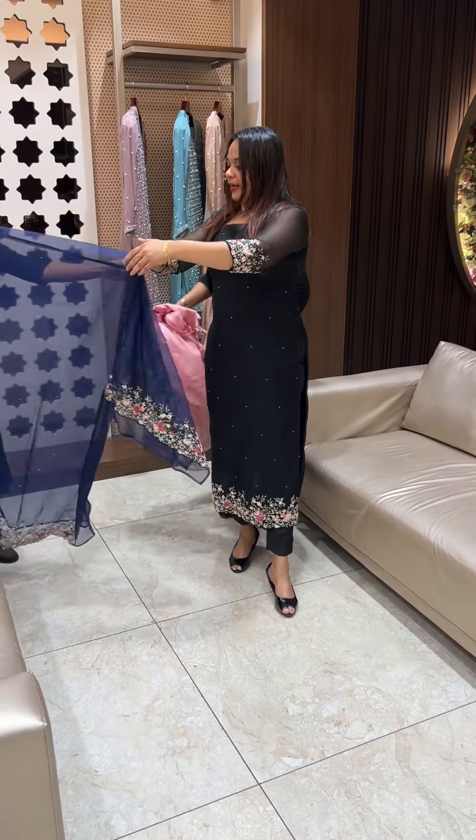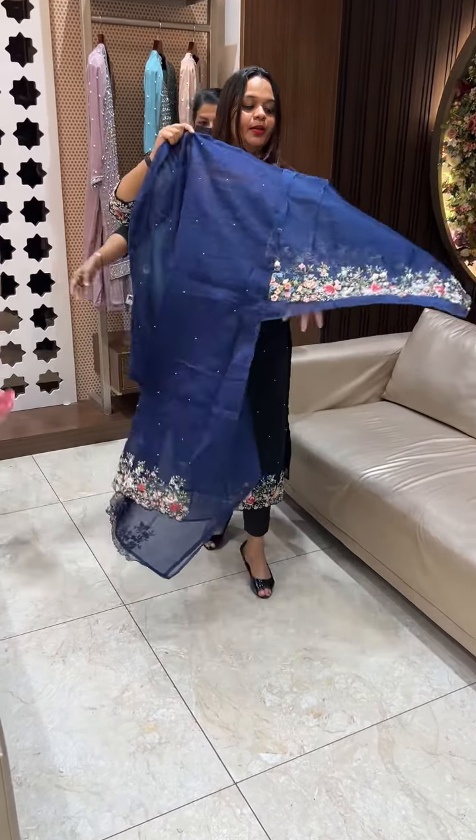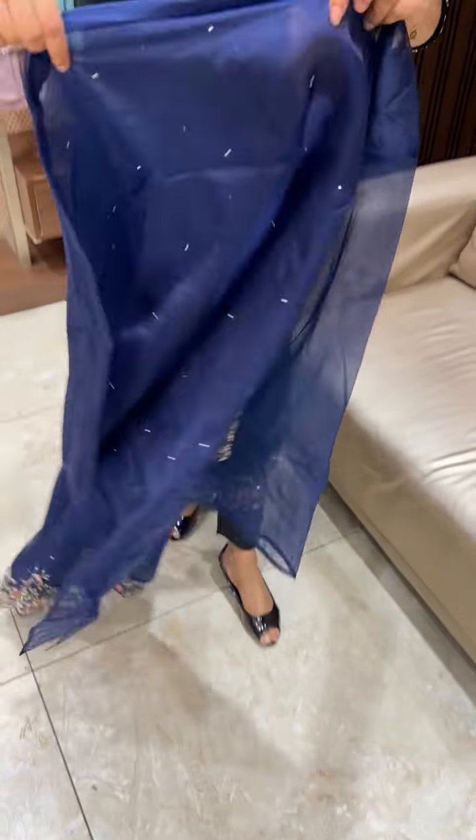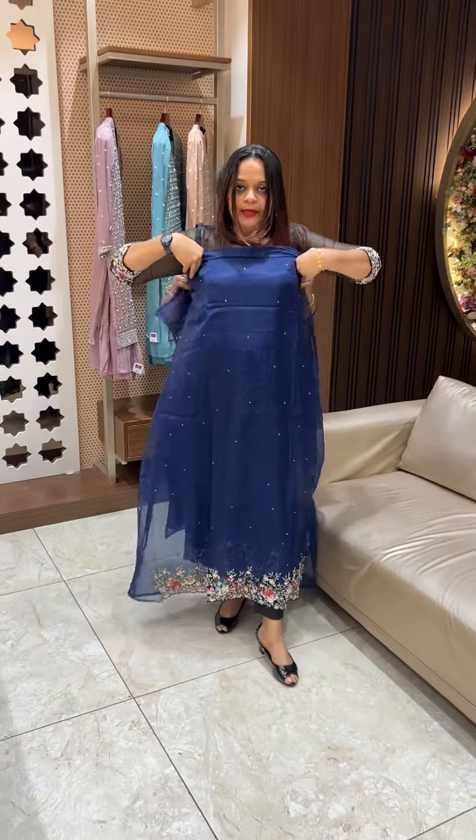The next color is deep blue. Deep blue sleeves in the closures with heavy light work — a navy blue tone.